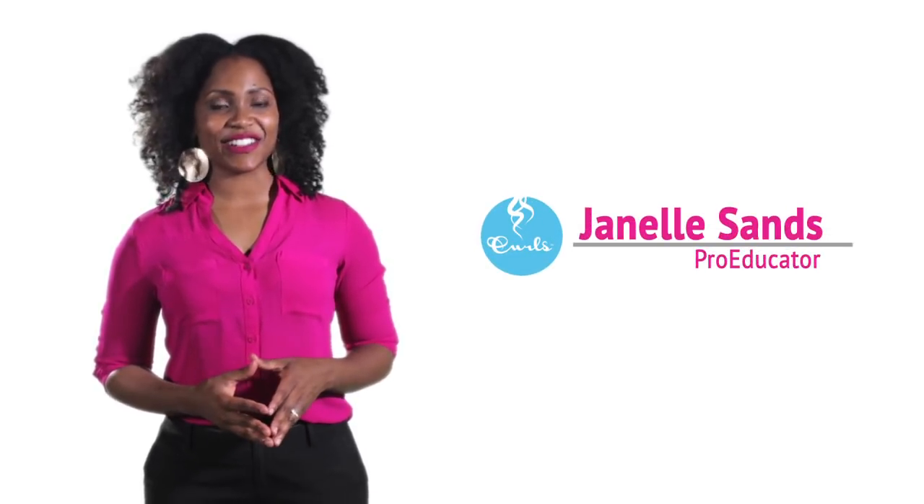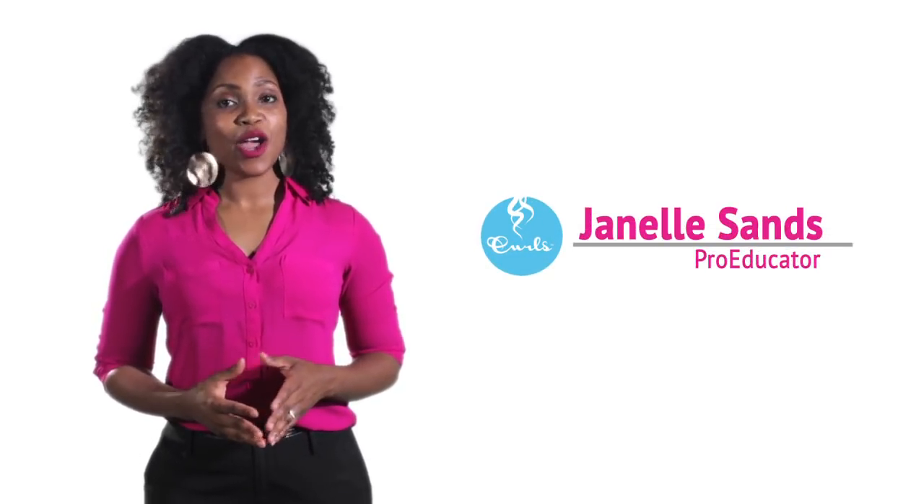Hey Curlistas, Janelle Sands here, Pro Educator for Curls, and we're here to talk about your hair type. Let's get started.